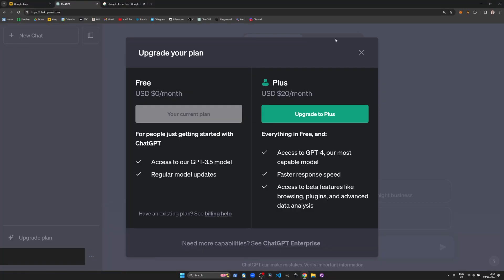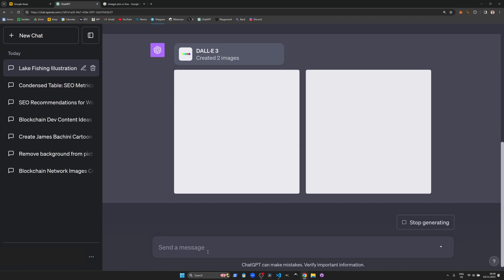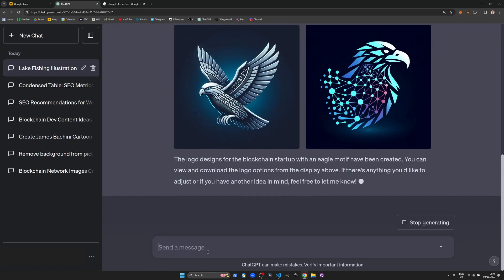ChatGPT Plus is a significant upgrade with enhanced speed, an advanced plugin library, the DALL-E image generator, and sophisticated data analysis capabilities. It offers a premium experience for those looking to integrate AI deeply into their workflows. Is ChatGPT Plus worth the investment? If you're someone who interacts with ChatGPT on a regular basis, I'd say yes. For $20 a month you're getting a cutting-edge tool which is more capable and more efficient than the free version.